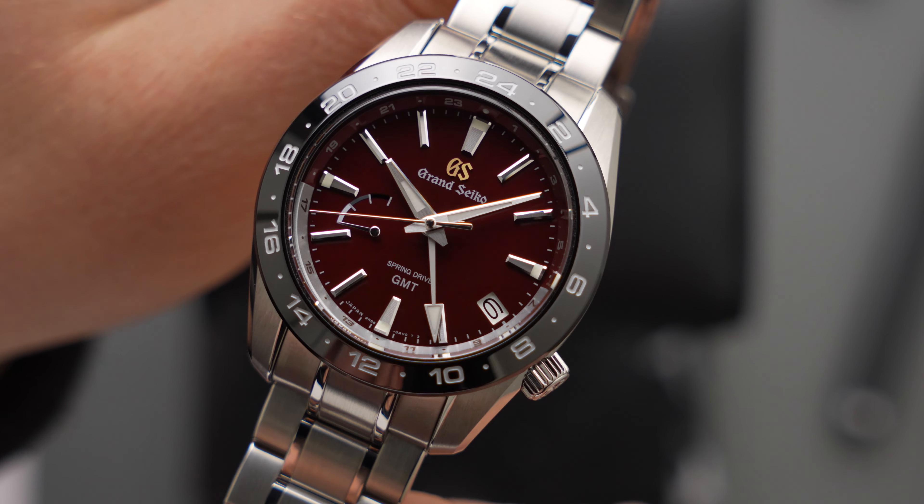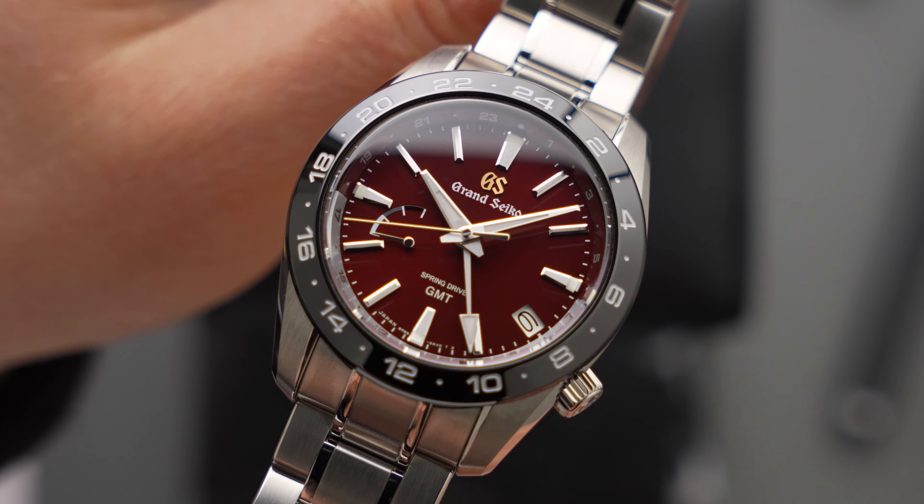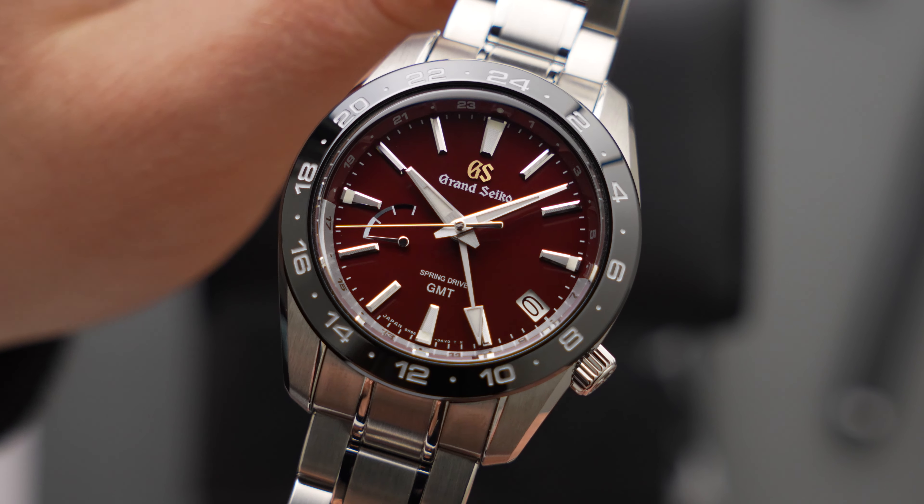Being fully ceramic and therefore highly scratch-resistant, the bezel is also quite practical, protecting the watch's crystal from glances and scrapes.